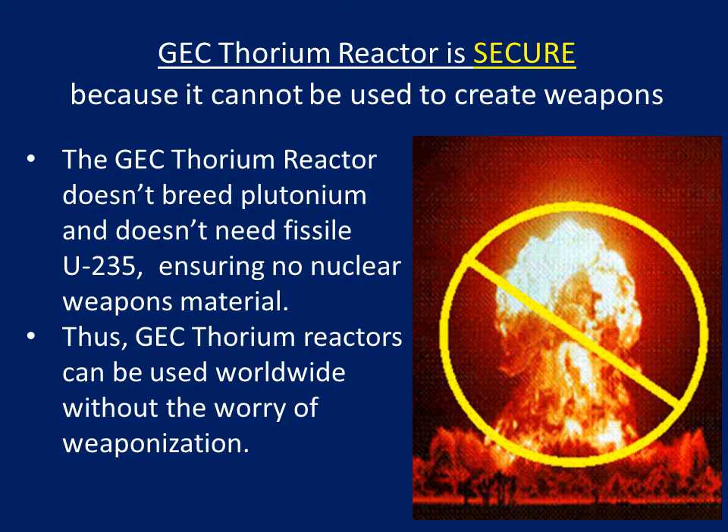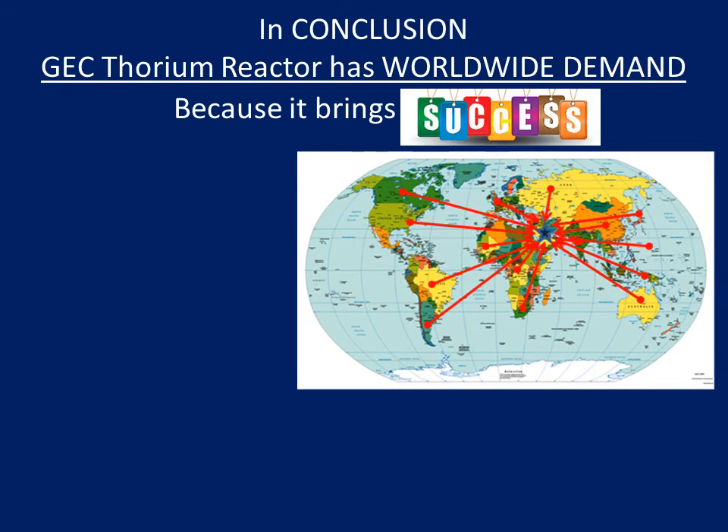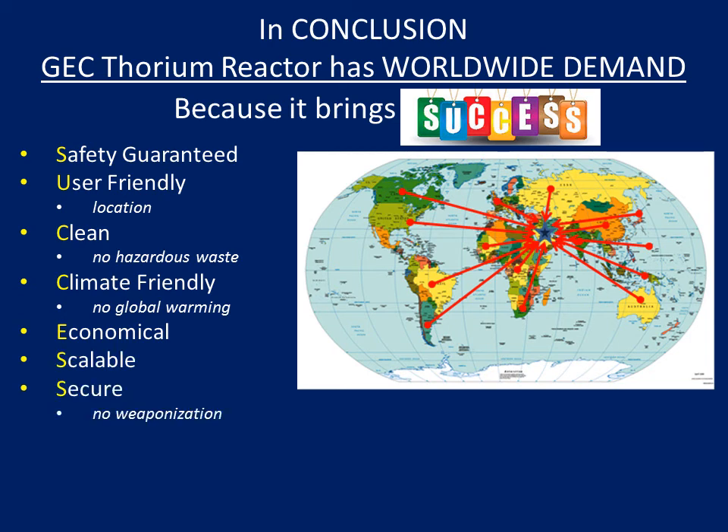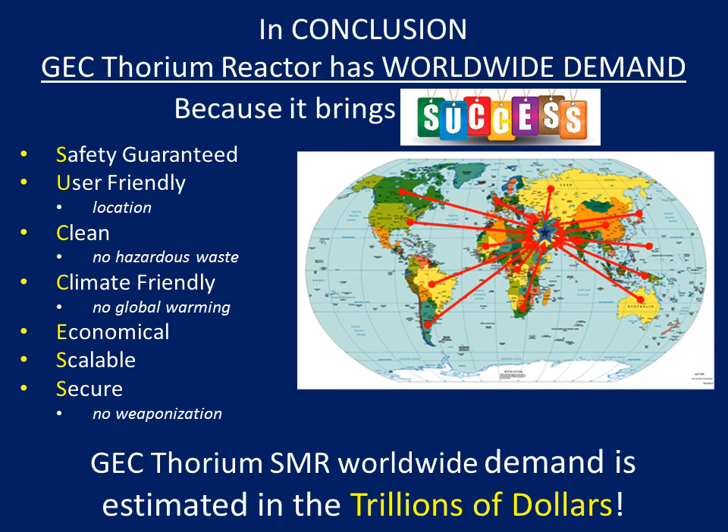GEC Thorium reactors can be used worldwide without the worry of weaponization. In conclusion, GEC Thorium reactor has worldwide demand because it brings success: safety guaranteed, user-friendly with locations, clean with no hazardous waste, climate-friendly with no global warming, economical, scalable, and secure with no weaponization. GEC Thorium SMR worldwide demand is estimated in the trillions of dollars.